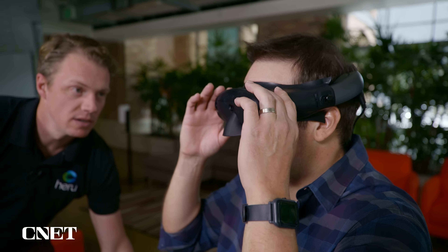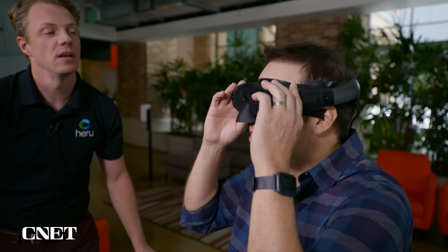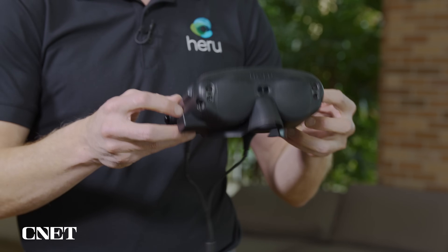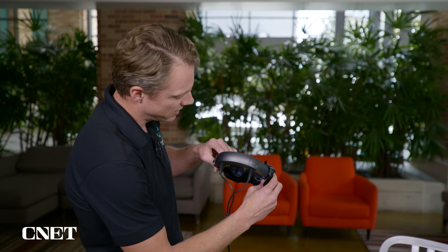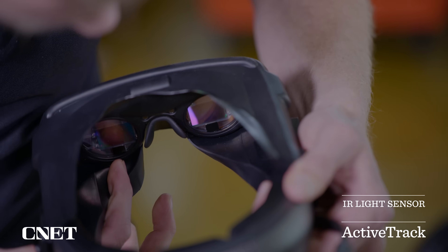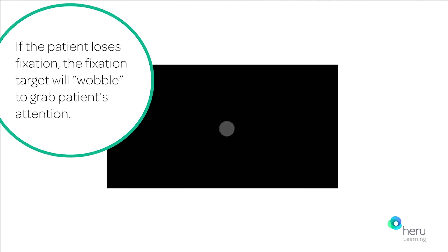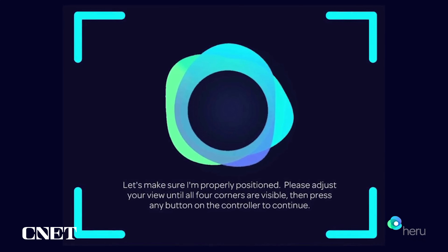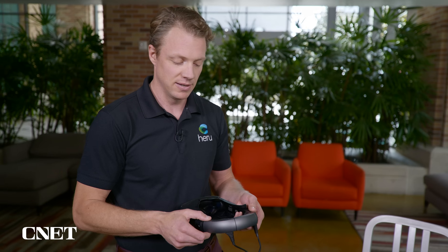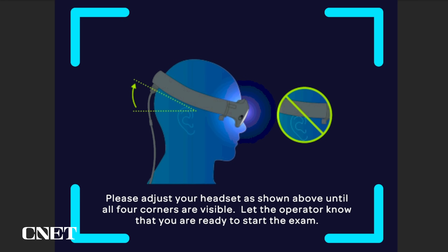I was fortunate enough to get my eyes checked by Heru's Vice President of Product Innovation, Keith Brock, who came by the CNET offices to give us a demo. This augmented reality goggle has an external CPU and light pack, which keeps the oculars nice and light. There are also two IR light sensors tracking the patient's eyes throughout the examination. Anytime the patient loses fixation or focus on the test, we can actually pause the test. The onboard personality reminds the patient to focus, and once their eyes are fixated, we can continue testing.